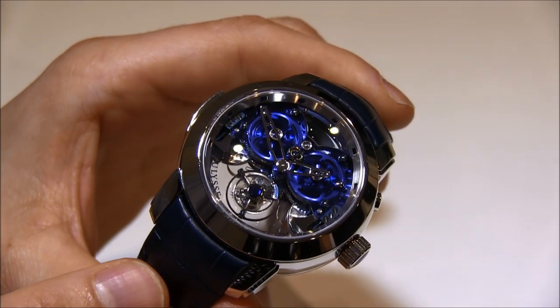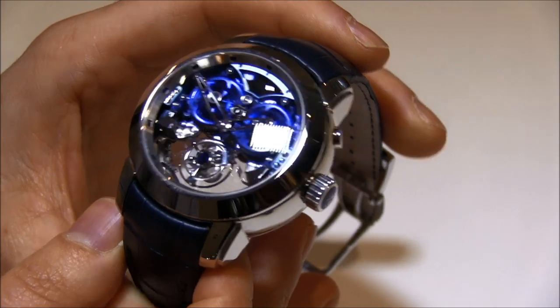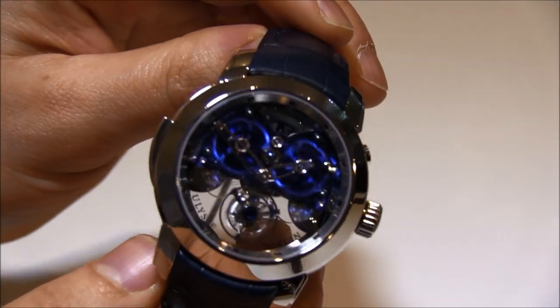Ulysse Nardin has had a series of watches such as this, just like the Royal Blue Tourbillon. And this follows up and it's much more complicated.